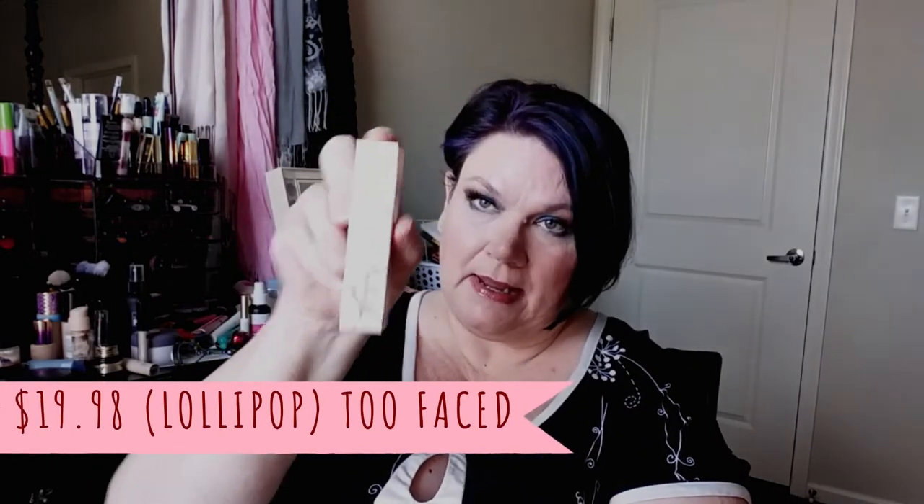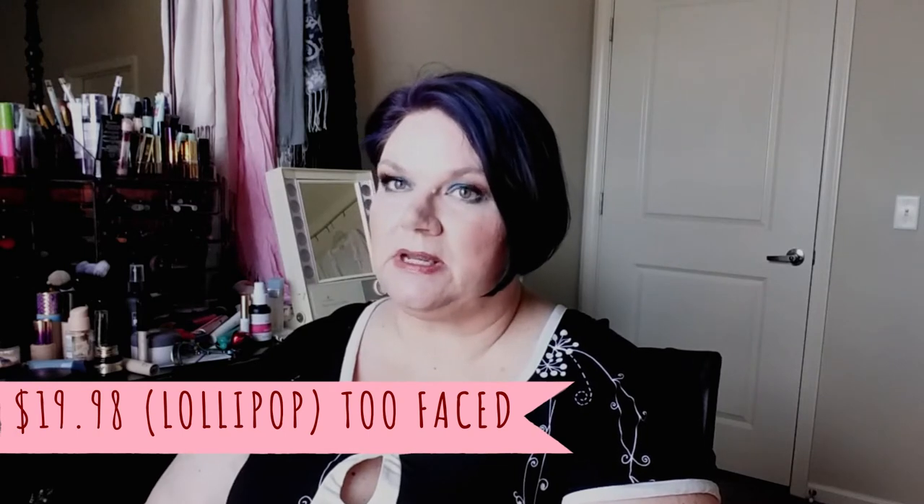The next thing I am so excited about — this is a Two Faced La Cream Color Drenched Lip Cream. I know they paid attention because in the first box they sent me a liquid lip, and I said I wasn't going to swatch it or wear it because I don't like liquid lips. That tells me they heard me and sent me a lipstick instead. It is a beautiful color — I'm going to swatch it on my hand. That is pretty — I can't wait to try it. All my lipsticks are in this color scheme.